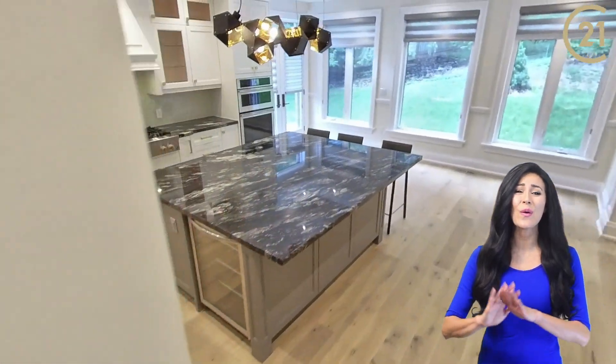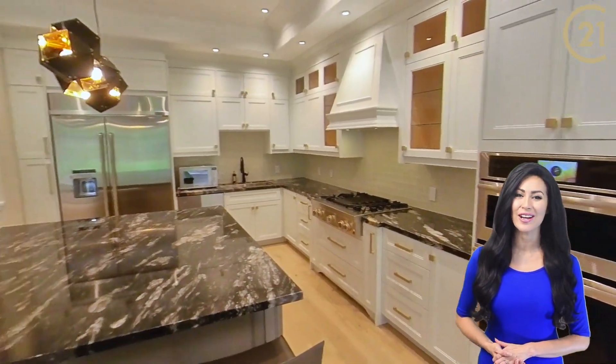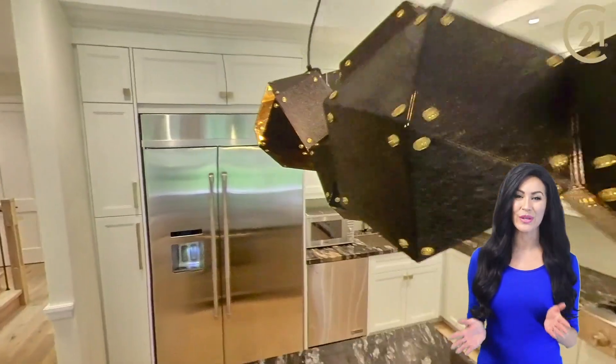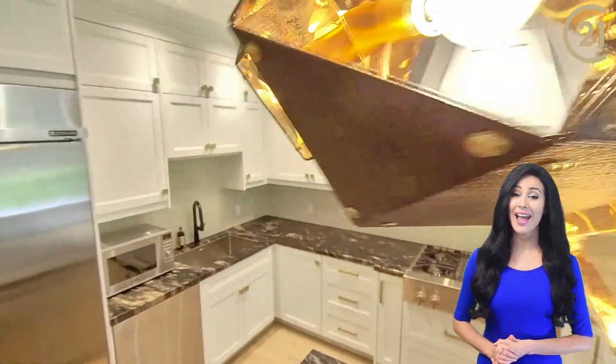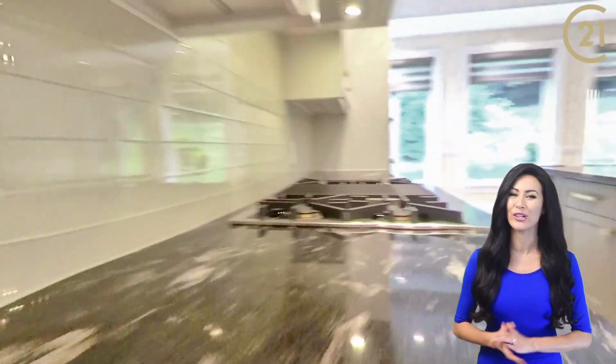As you make your way to this gorgeous kitchen, there are all stainless steel Jen-Air appliances with a gas stove and double oven. There is a large bar-style island with granite counters, and a large amount of counter space for all your cooking needs.